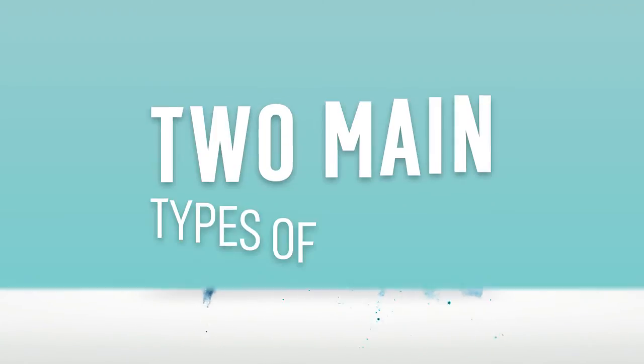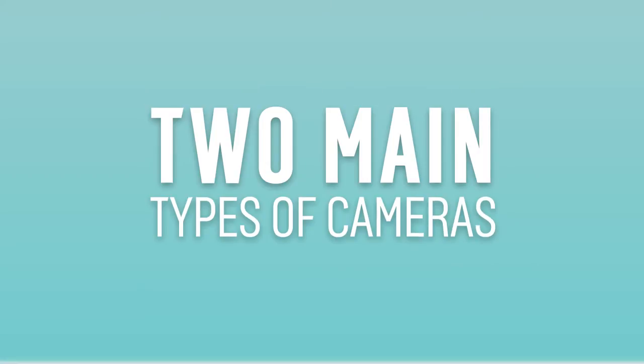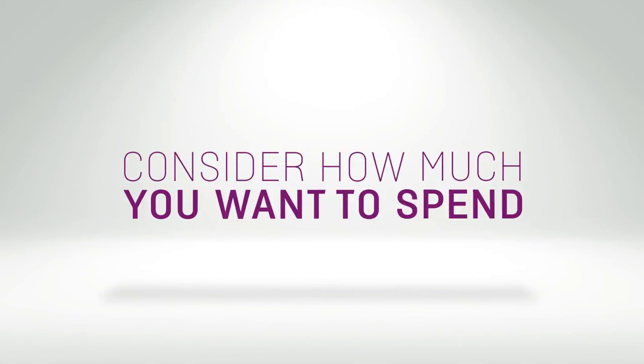There are two main types of cameras and each has its own price range, so make sure you consider how much you want to spend and what you want to get out of your camera.